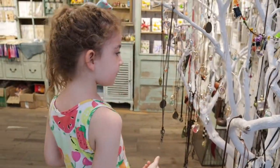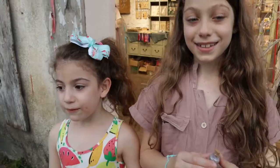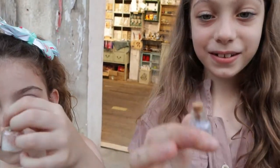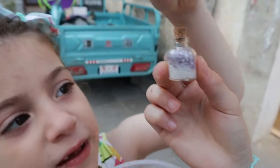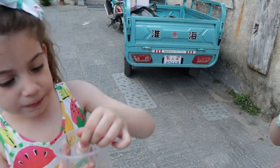I got some stuff. Is this a pen? We bought these crystals — little crystals, purple and white, and mine is pink, light pink and white.